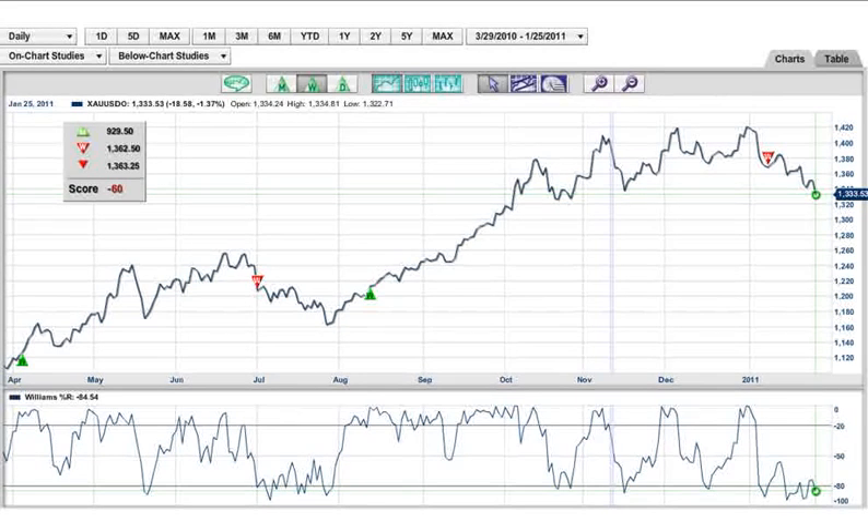Hi, Adam Hewisner here, coming to you as always from the Digital Studios of Market Club. We're looking at a very emotional market — we're looking at gold.